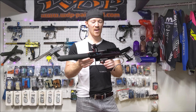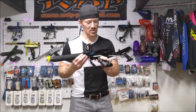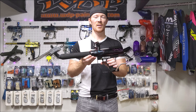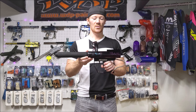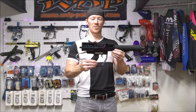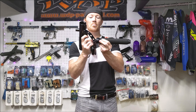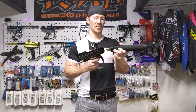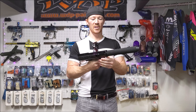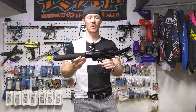Today on the show we have arguably one of the most unique paintball guns ever made. This is a Nova 700, and it was made by Airstar back in the late 90s. This was the first iteration of this really unique design, which incorporated a reciprocating barrel, as well as a super low operating pressure — I think it was 95 psi.